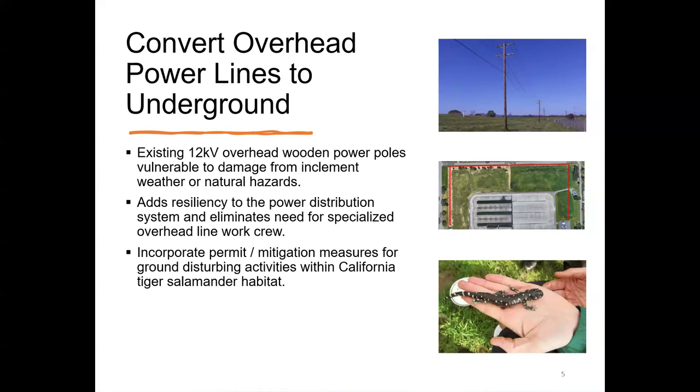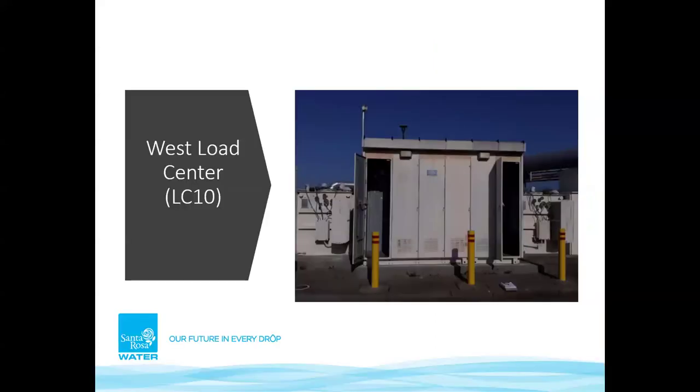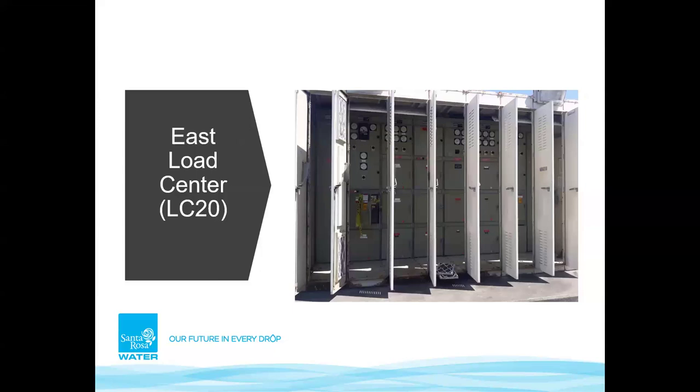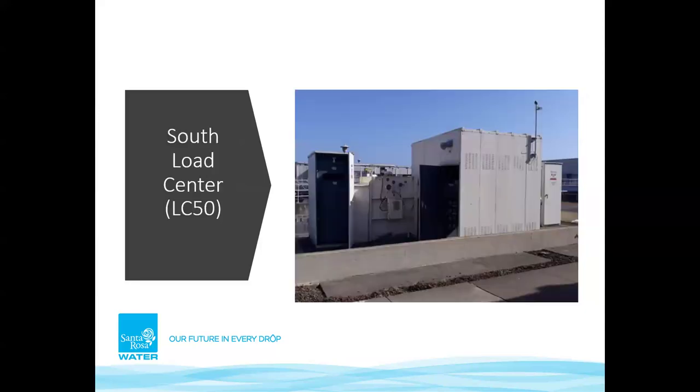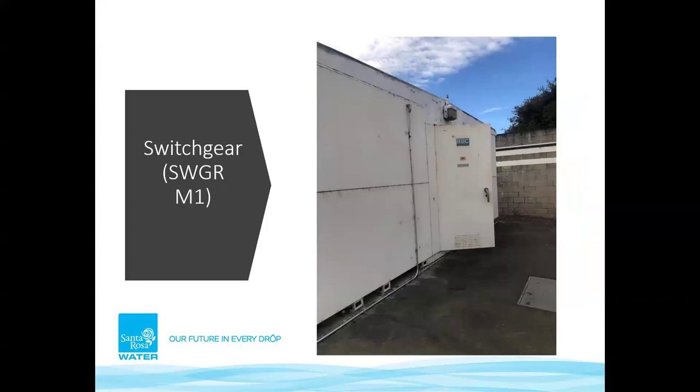Here's what a load center looks like — this is the West Load Center. There are lots of electrical components inside that cabinetry. It's all the electrical equipment needed to run the plant on a daily basis — very intricate. We also have the North Load Center, the Metal Lane Road Load Center, and the South Load Center. This is an example of the switchgear; we talked about replacing M1 and M2 and adding M3.